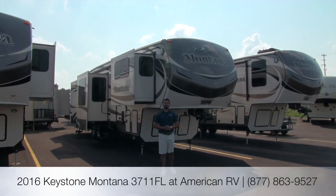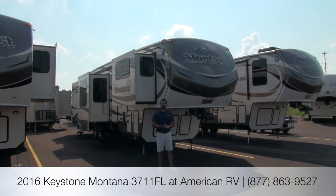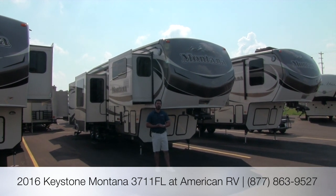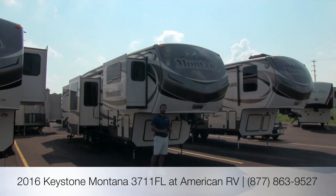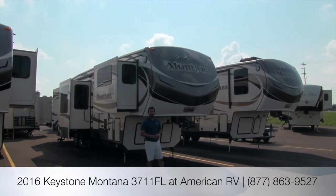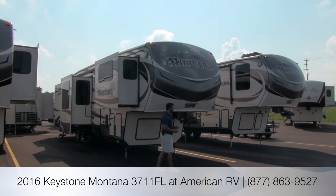Hi folks, I'm Ian Baker, the product specialist here at American RV. Today we're going to talk about the 2016 Montana 3711 FL. This is going to be a gorgeous front living room floor plan. This bad boy is going to have six slides. So if you're looking for something that's going to be really comfortable with tons of room, keep watching because you're going to like what you see.